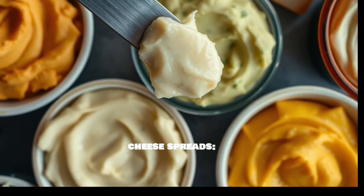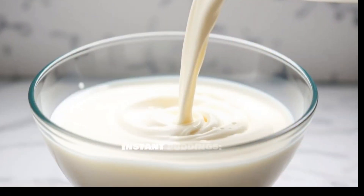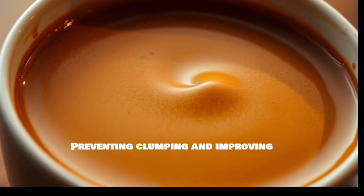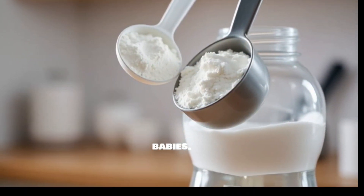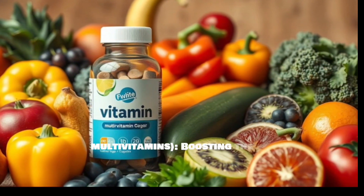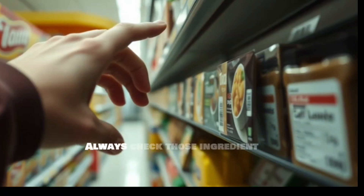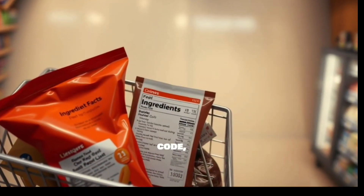TCP also appears in processed cheese and cheese spreads, helping to maintain a smooth, spreadable consistency; instant puddings, giving them that creamy, delightful texture; non-dairy creamers, preventing clumping and improving mouthfeel; infant formulas as a source of calcium for growing babies; nutritional supplements, especially calcium or multivitamins, boosting calcium content; and toothpastes, where it's used as a polishing agent. Always check those ingredient lists — look for tricalcium phosphate or its code, E341. Knowledge is power when it comes to making informed food choices.